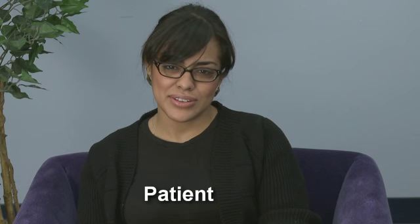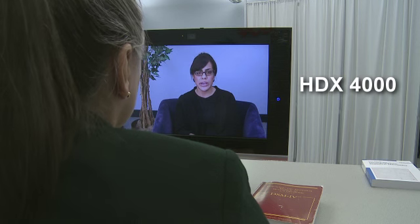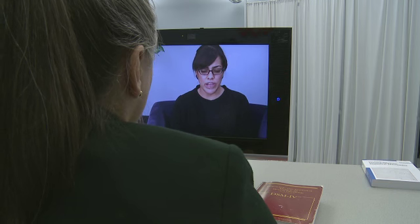During a telepsychiatry visit, the patient is positioned in front of a Polycom Practitioner Cart. The far-end physician is able to move the camera on the cart to get a better look at the patient, zooming in close to see the smallest changes in facial expression.